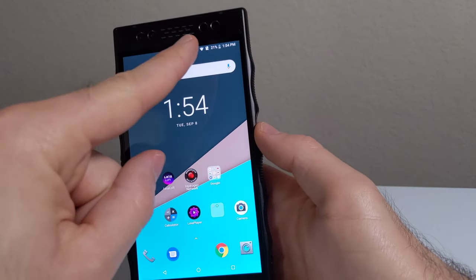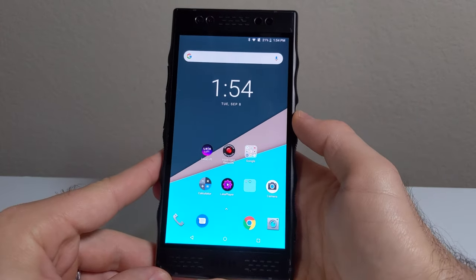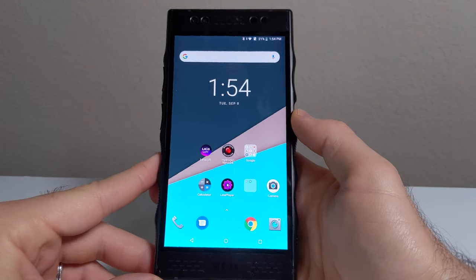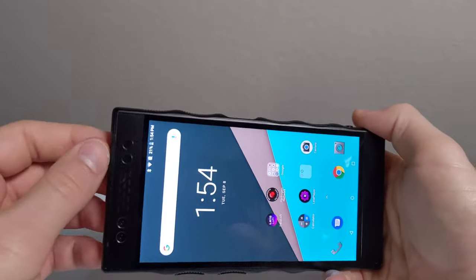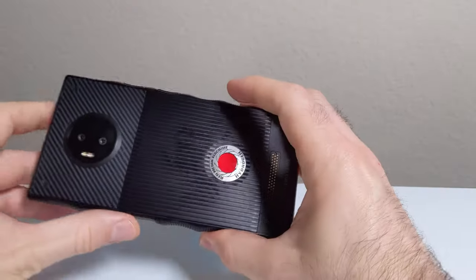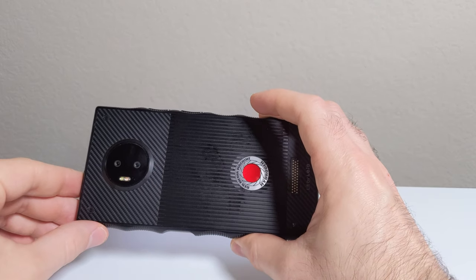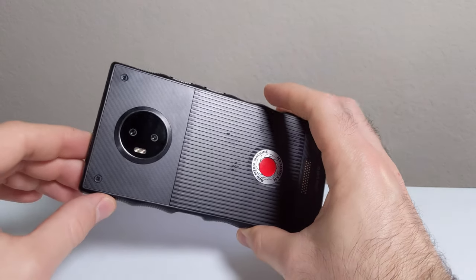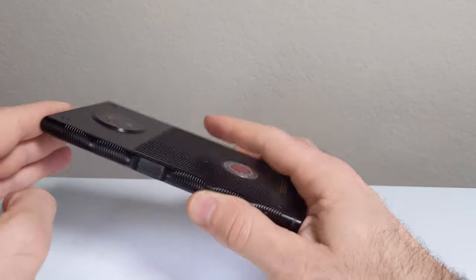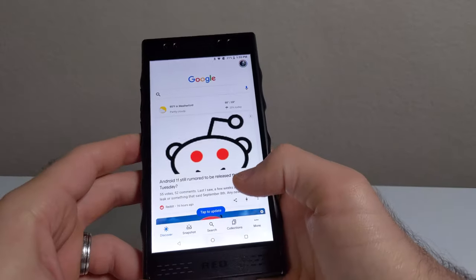This phone has dual 8-megapixel front cameras — the dual setup is so it can capture 3D videos and photos. It also has microSD card support, which doubles as the SIM card slot. Due to the metallic build, there is no wireless charging, which is disappointing especially at this original price point. I understand you can't really wireless charge over a metal design, but it's still a letdown.